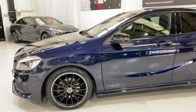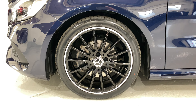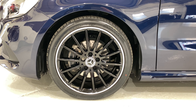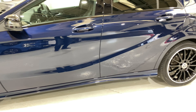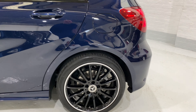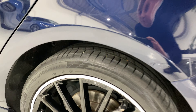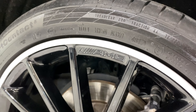These are the 18-inch multi-spoke AMG alloy wheels. All of the wheels are in lovely condition. We've just replaced the front two tyres on the car as well. If I come in close, you can probably read the AMG on there as well.